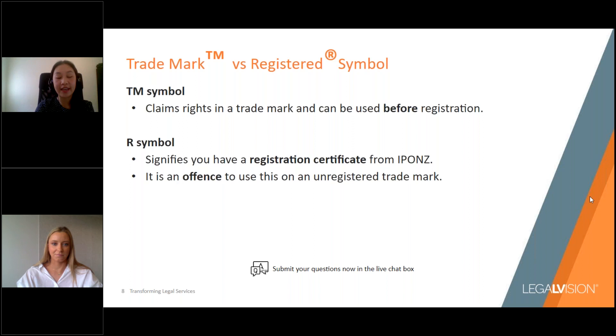You might have seen the TM or R symbol displayed next to a trademark. The TM symbol is used when you want to claim rights in a trademark and can be used anytime before registration — so if you're yet to apply or your application is pending with IPONZ, you can use TM to show the public that you consider the mark as a trademark. Once your trademark is officially registered and you've received a registration certificate from IPONZ, you can start using the R symbol. Displaying the R symbol puts competitors on notice of your registered rights. It's actually an offence under the Trademarks Act to use the R symbol on an unregistered trademark.